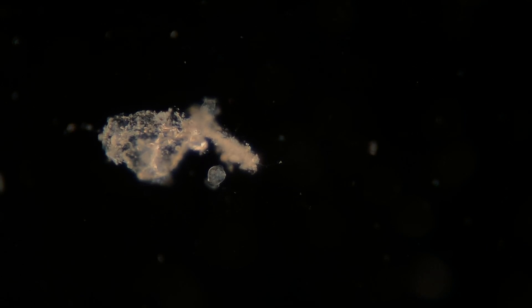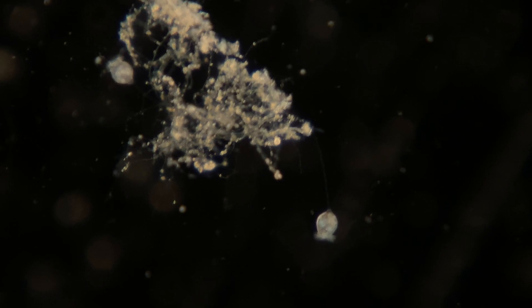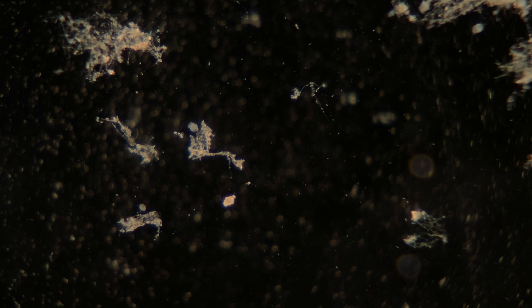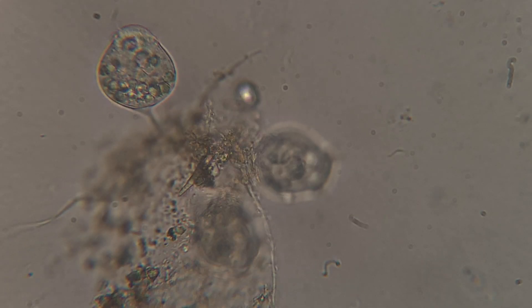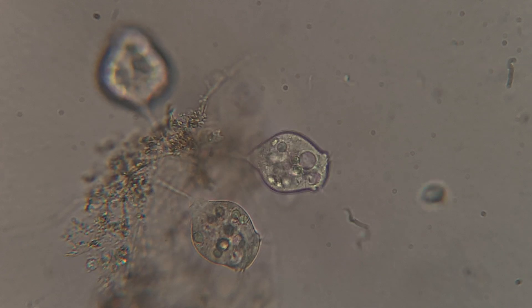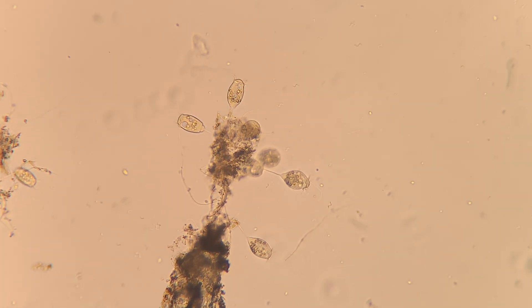I wasn't really sure how much stuff we'd find in this sample. There's not a lot of light in this area, and there's probably not too many nutrients. But we were able to find quite a bunch of stuff. For example, there were a ton of vorticella. It turns out that vorticella are pretty common in places like this — they do a really good job at eating bacteria and breaking things down.